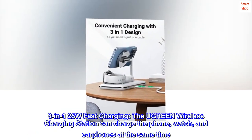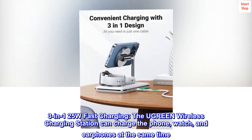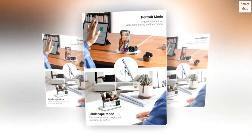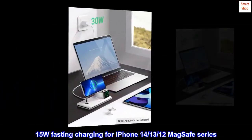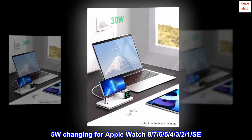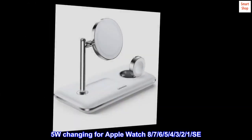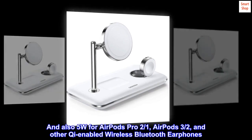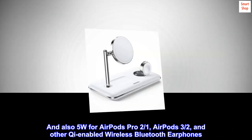3-in-1 25W Fast Charging. The Ugreen wireless charging station can charge the phone, watch, and earphones at the same time. 15W fast charging for iPhone 14/13/12 MagSafe series. 5W charging for Apple Watch Series 8, 7, 6, 5, 4, 3, 2, 1, and SE. And also 5W for AirPods Pro 2/1, AirPods 3/2, and other Qi-enabled wireless Bluetooth earphones.